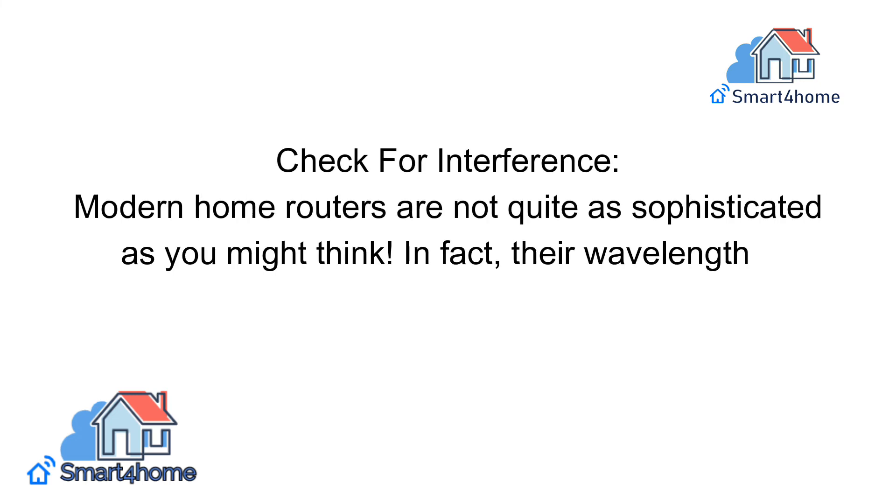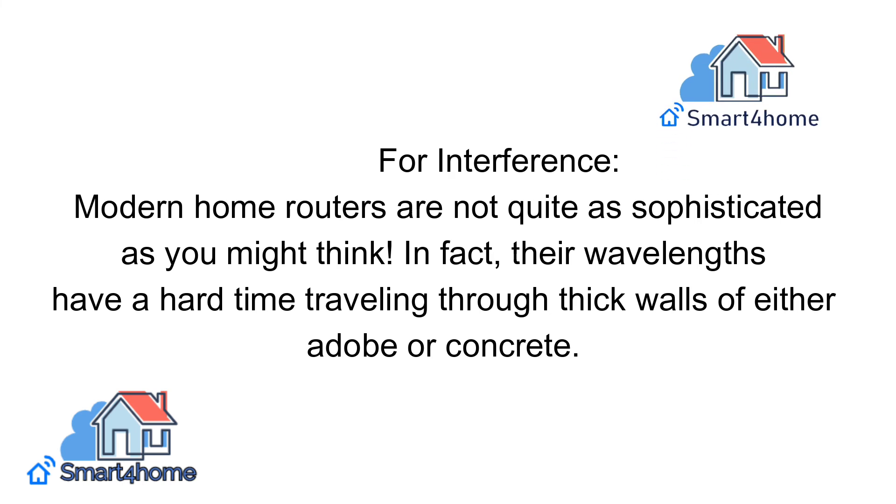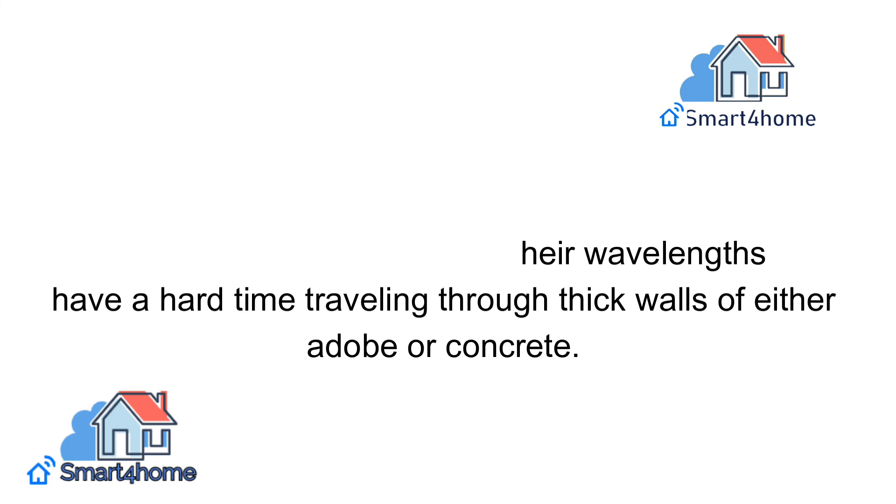Also check for interference from physical obstacles. Modern home routers are not quite as sophisticated as you might think — their wavelengths have a hard time traveling through thick walls of either adobe or concrete.